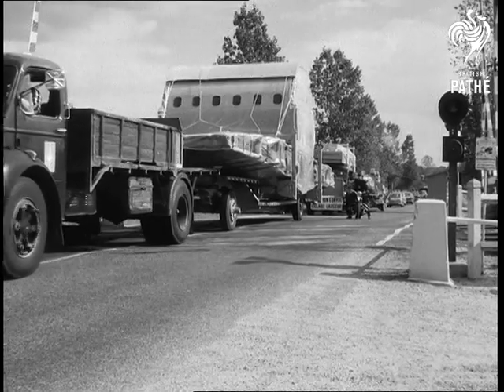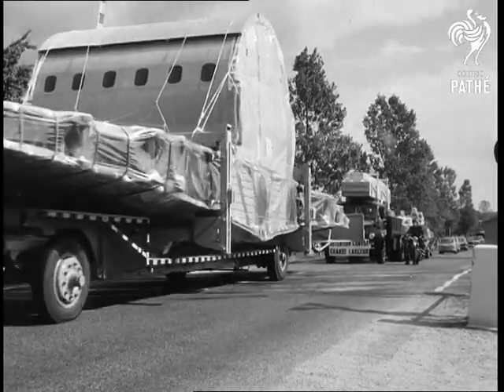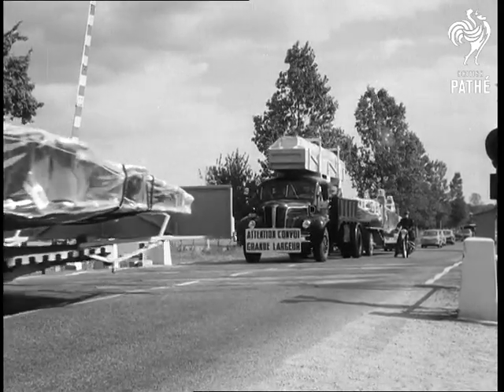What a heck of a thing to meet if you are touring France. Slow as a tortoise here, but built to fly faster than sound, it's a part of the Concorde airliner on the way to Pilton near Bristol.